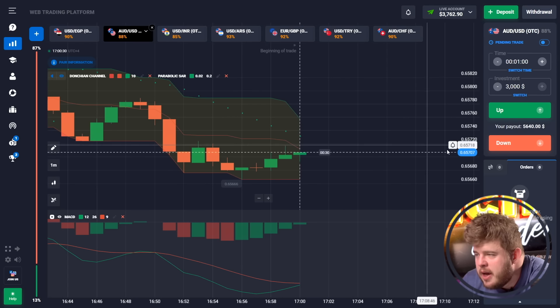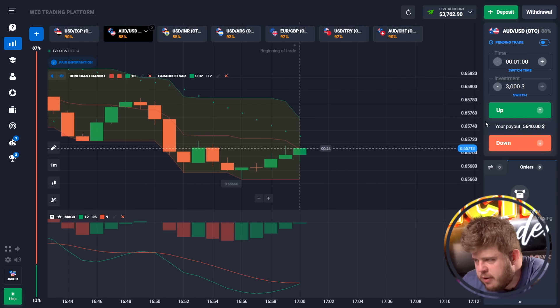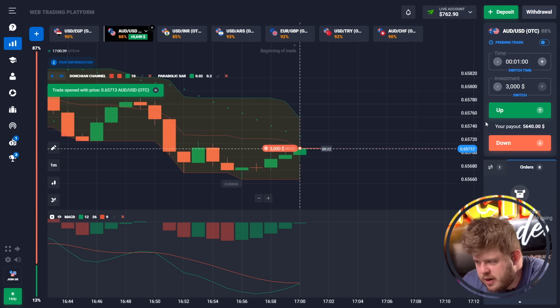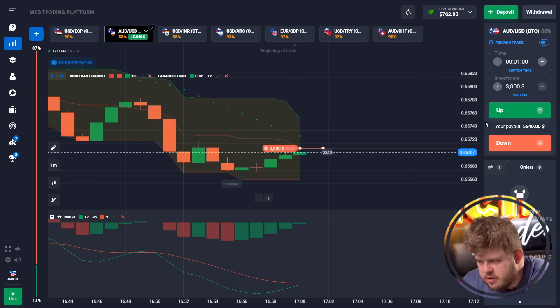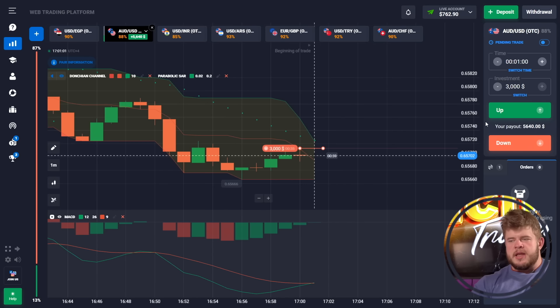Now we have our last trade for today. Our current deposit is around $4,000 and we're investing $3,000 in a sell position. We cannot break through the middle line of the Donchian channel, so I expect a pullback — that's why I've opened a sell position expecting a further drop. The Parabolic SAR and MACD indicators are also giving a short signal.